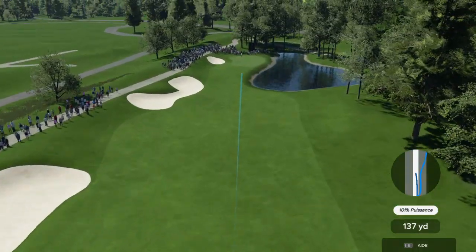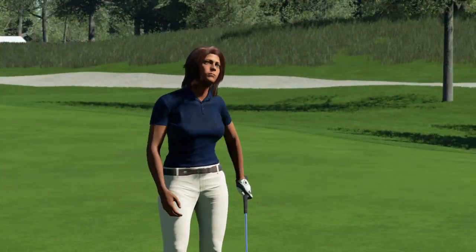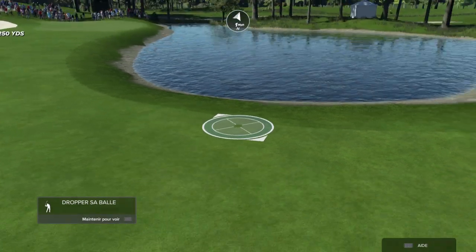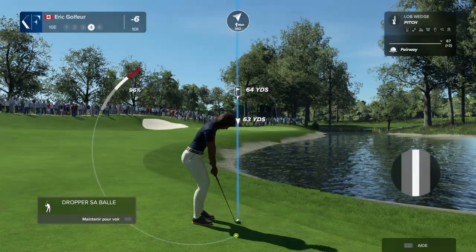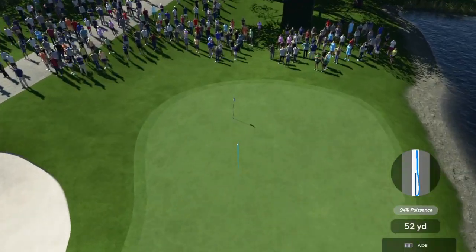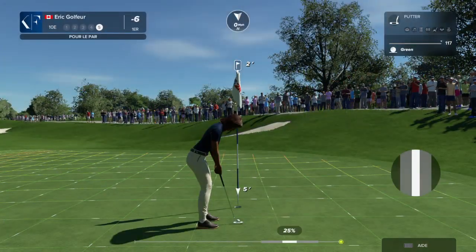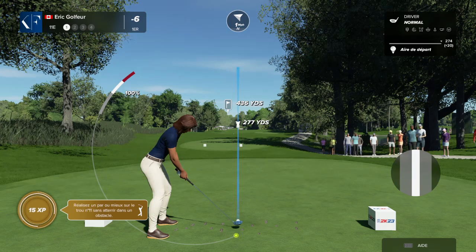It's a brave one — driver off the deck. Splash. Time now for the fourth shot. Wonderfully played. Yeah, well held. Let's move on to the next — this is quality play, still on top of the leaderboard.